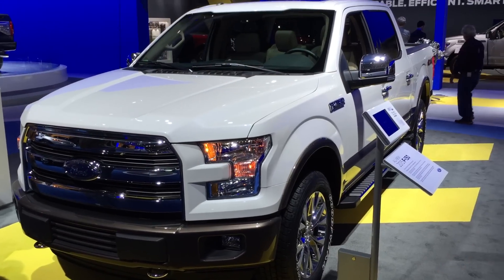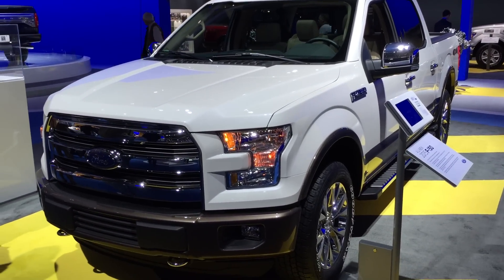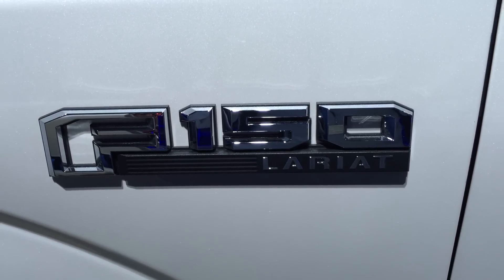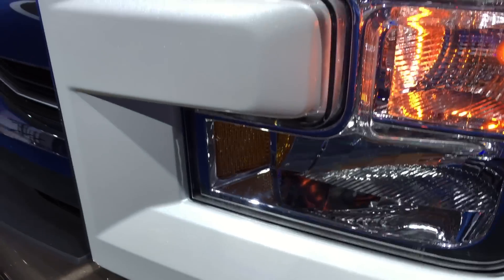New for 2015, we have a new F-150 here at the Los Angeles Auto Show. It is available in the trim levels we're accustomed to: the XL, XLT, Lariat, King Ranch, and Platinum. It goes anywhere from a $25,000 base price up to the $50,000 plus range.